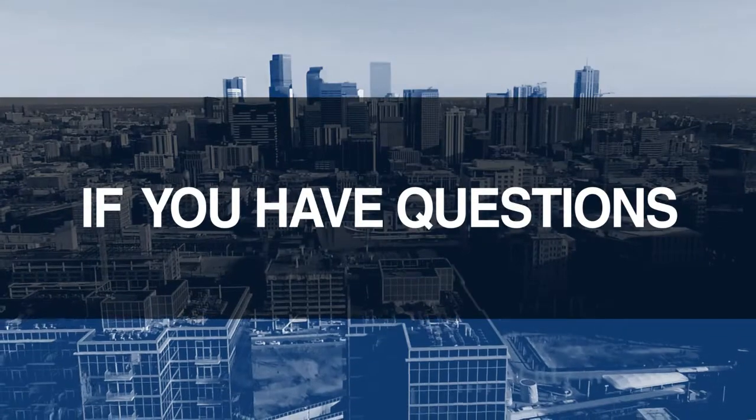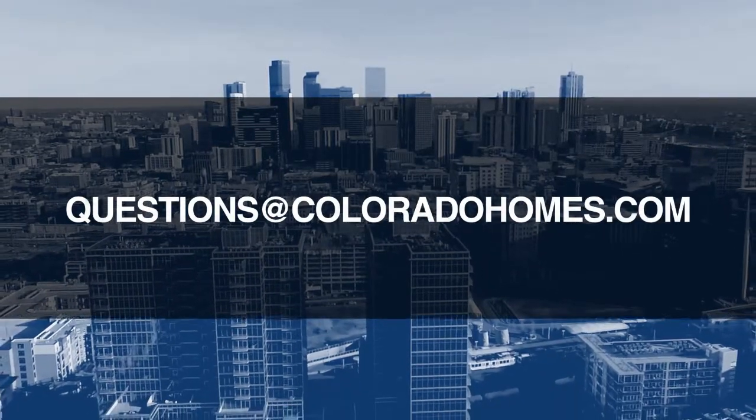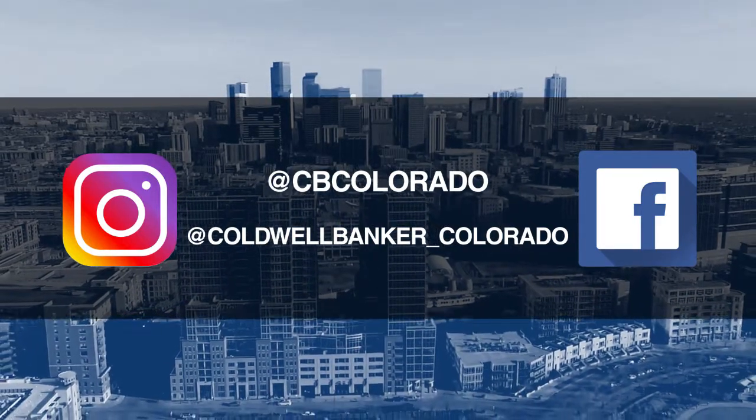Good morning. It's January 20th. Today we're coming to you from another beautiful Colorado home. Don't forget to set your DVR or tune in every Sunday morning at 10 a.m. for the latest in real estate news, tips, and great Colorado properties for sale. If you have questions or need more information when it's time to buy, sell, or relocate, send us an email to questions@coloradohomes.com or follow us on Facebook and Instagram at cbcolorado and at coldwellbanker_Colorado. Now let's get to the show and check out some of the amazing Colorado properties for sale.